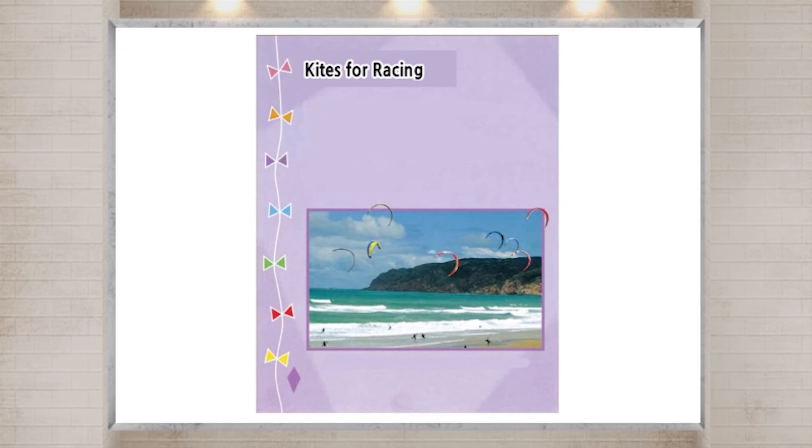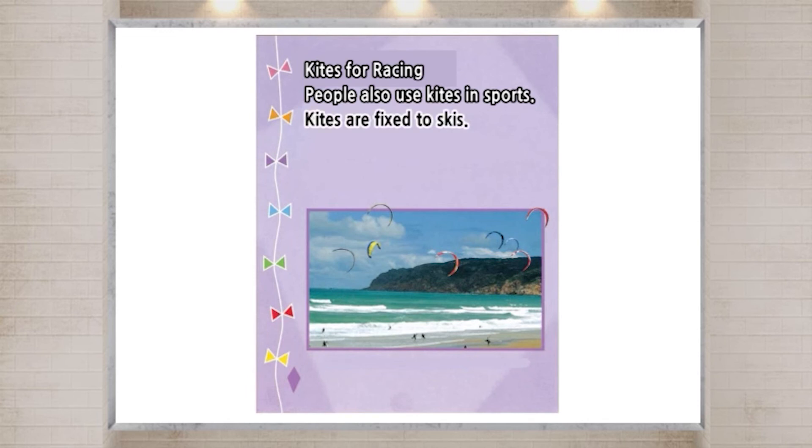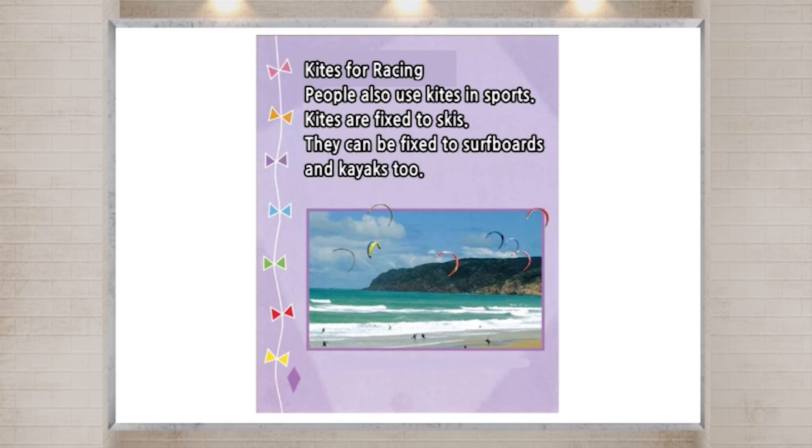Kites for racing. People also use kites in sports. Kites are fixed to skis. They can be fixed to surfboards and kayaks, too. A beach where people race with kites.